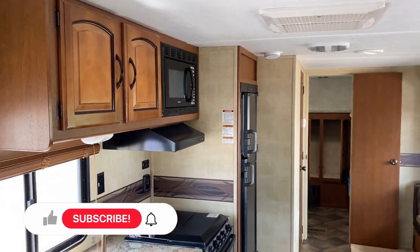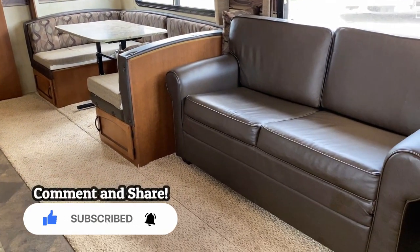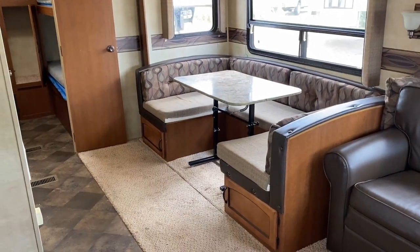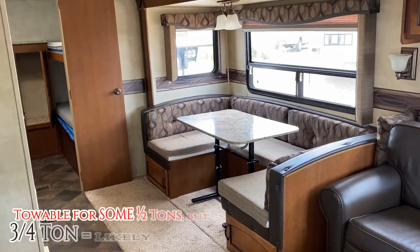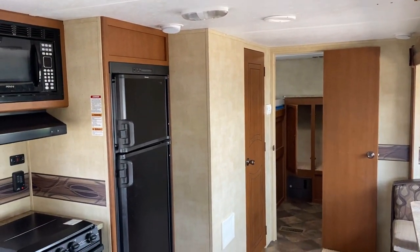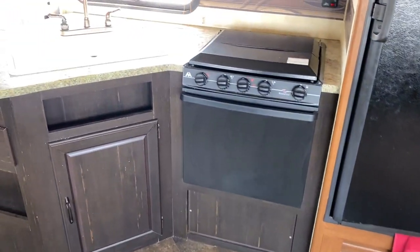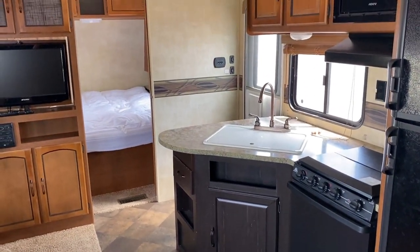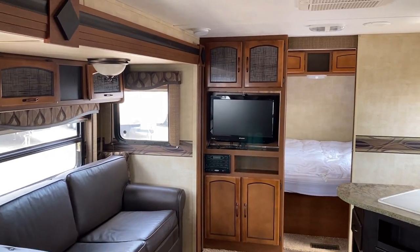Let's talk towing — 7,000 pounds sounds very half-ton towable, and there are certainly plenty of properly equipped half-tons that could handle this trailer, especially considering its wide-stance stability axles, which help ease towing. Because the trailer is long, it will more easily wiggle, sway, and bounce, and a smaller vehicle with a lighter-duty suspension and braking package may struggle with that. Three-quarter ton all day, proper half-ton can tow this one.